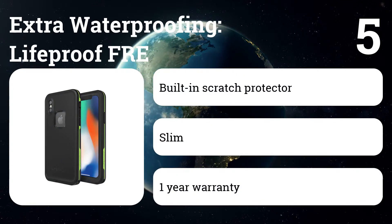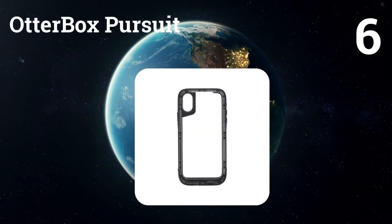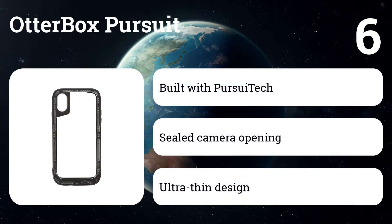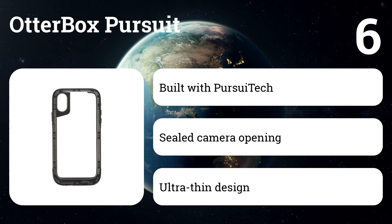Number six: OtterBox Pursuit. The lanyard comes in handy especially when using your phone camera. For this much protection, the case is thin and sleek — a surprise compared to OtterBox's Defender cases.